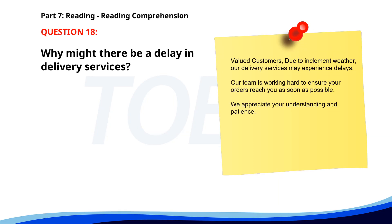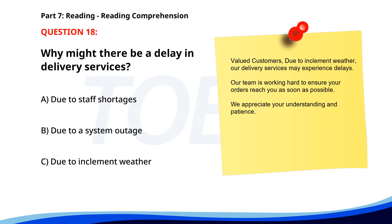Number 18. 'Valued customers. Due to inclement weather, our delivery services may experience delays. Our team is working hard to ensure your orders reach you as soon as possible. We appreciate your understanding and patience.' Why might there be a delay in delivery services? A. Due to staff shortages. B. Due to a system outage. C. Due to inclement weather. The correct answer is C: Due to inclement weather.